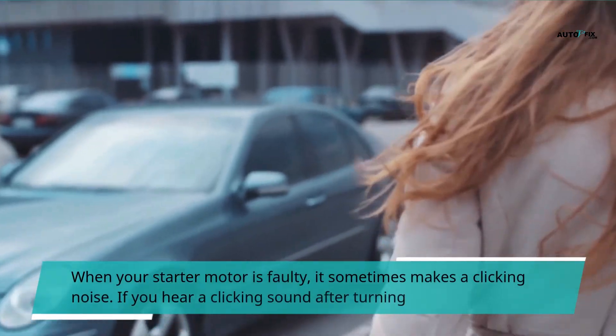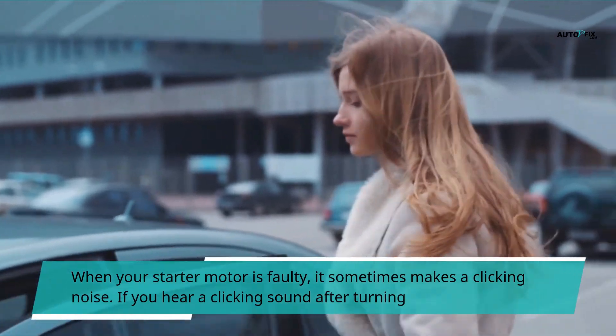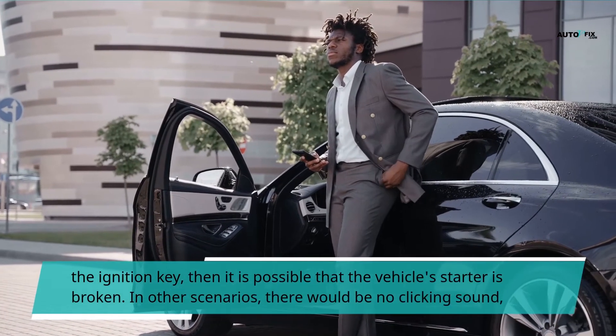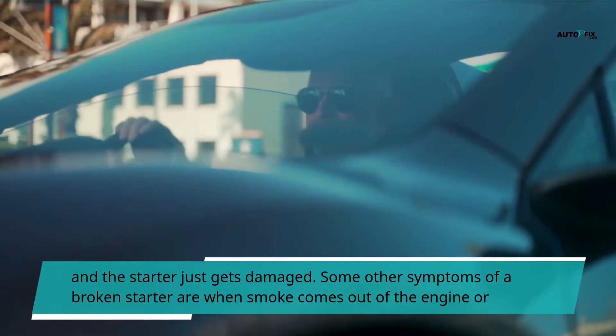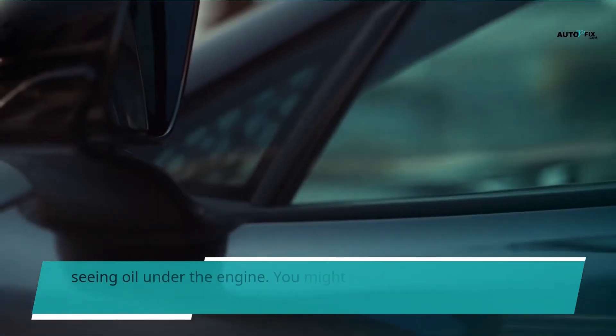When your starter motor is faulty, it sometimes makes a clicking noise. If you hear a clicking sound after turning the ignition key, then it is possible that the vehicle's starter is broken. In other scenarios, there would be no clicking sound and the starter just gets damaged. Some other symptoms of a broken starter are when smoke comes out of the engine or seeing oil under the engine.